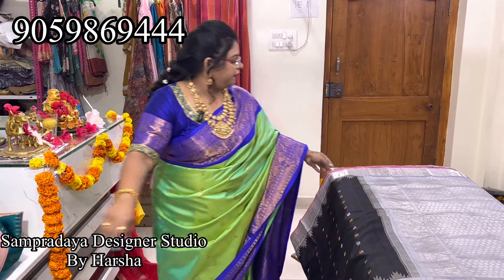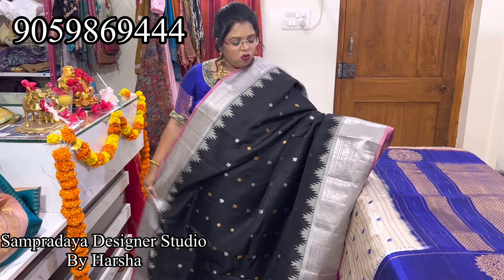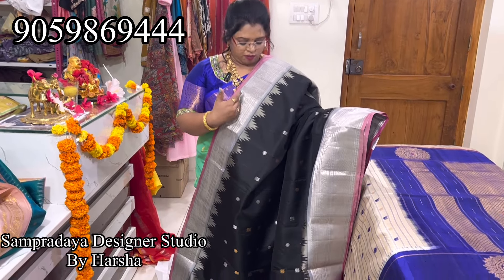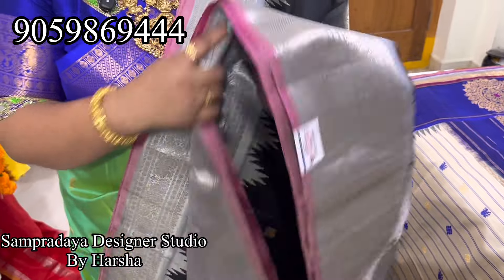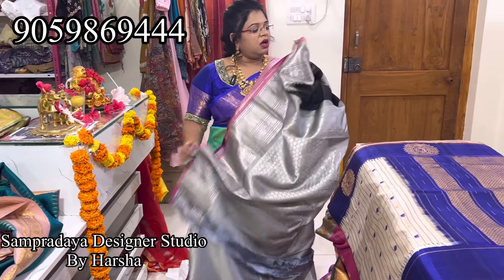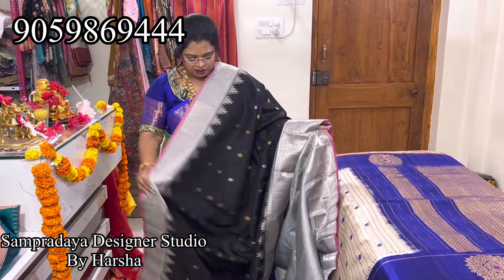15% off. Now black and gray combination — silver, black and silver combination. Nice gold and silver zari all over the saree, peacock and rudraksha booties, both sides the same border, nice shine. Very nice black and silver color. Nice silver color, heavy weaving pallu. The price is 21,100 — this is how the blouse looks. Nice black color saree.